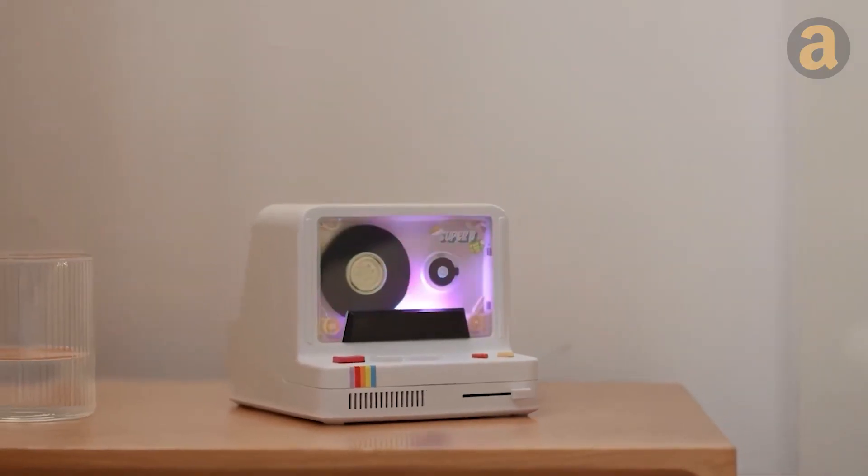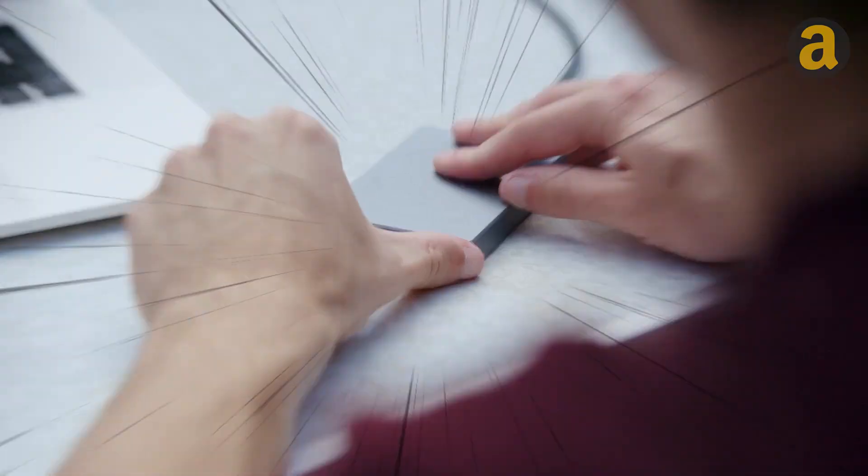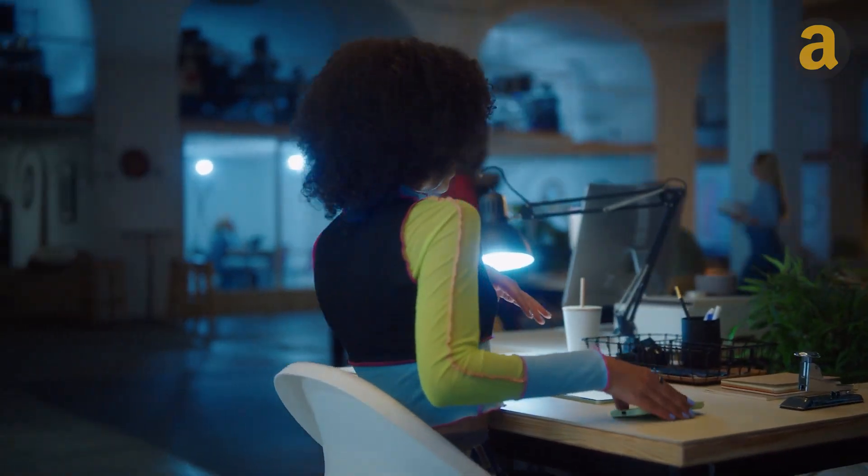Get ready to dive into the world of cutting-edge gadgets. I've curated a collection that'll leave you in awe and supercharge your daily routines.